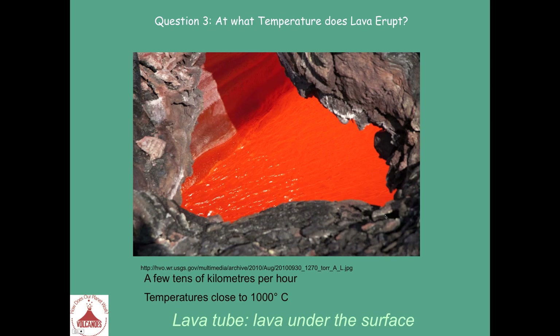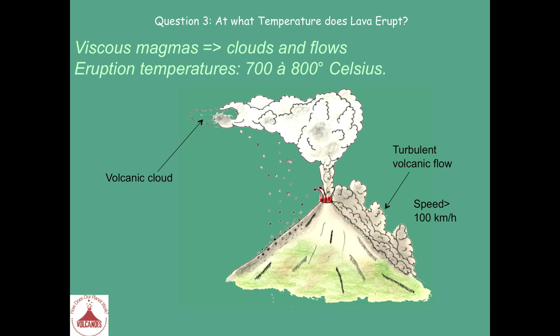Here is a photo — a close-up. The other type of eruptions is associated with more viscous magmas. The eruption temperatures of these explosive eruptions are less than for the effusive eruptions. It's between, at maximum, 700 to 800 degrees Celsius. These eruptions produce volcanic clouds — typically turbulent flows — that will be able to travel very fast at speeds of 100 kilometers per hour or more.